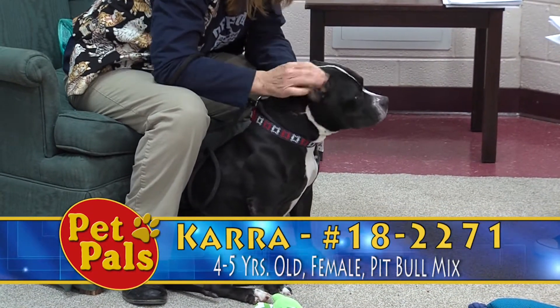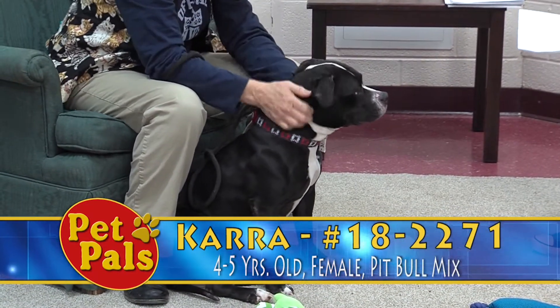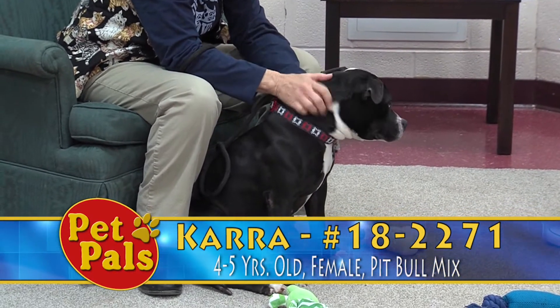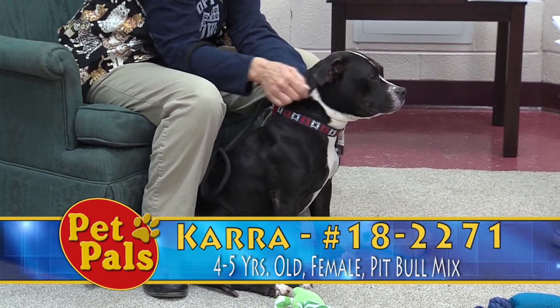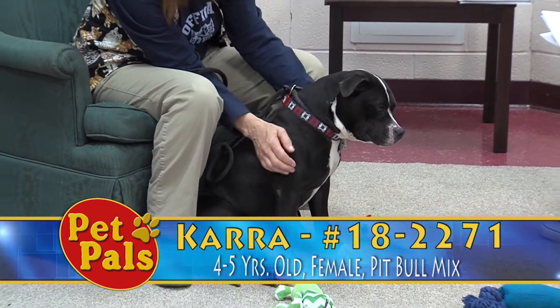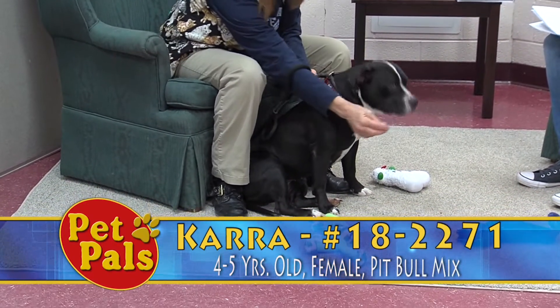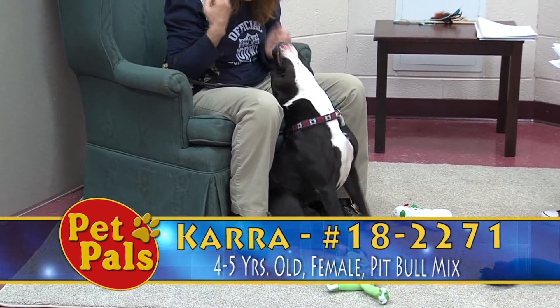Kara is very sweet — all of the volunteers only have the nicest things to say about her. She is a dog that loves to cuddle, she's very affectionate, she'll give you kisses. But she is a high energy dog as well; she's got that pit bull in her, and so when she comes out of her kennel she's very excited.